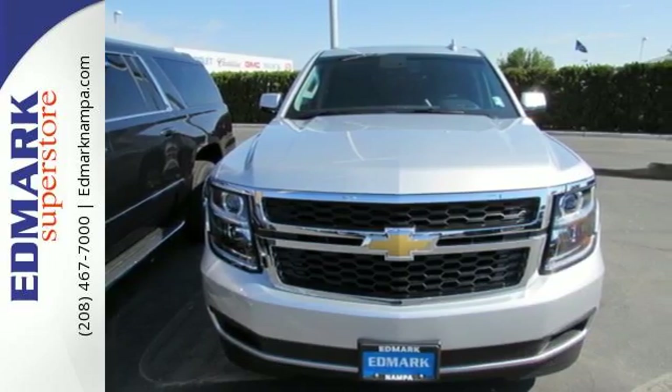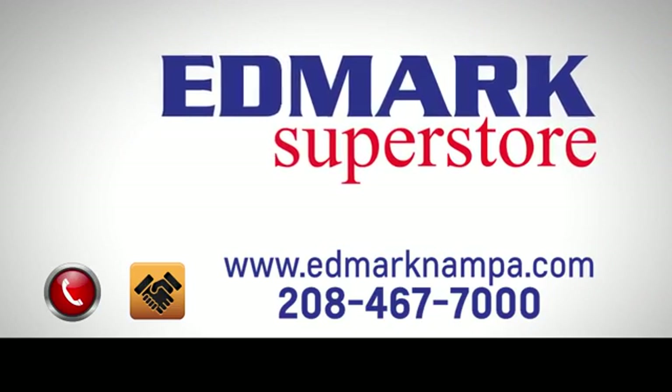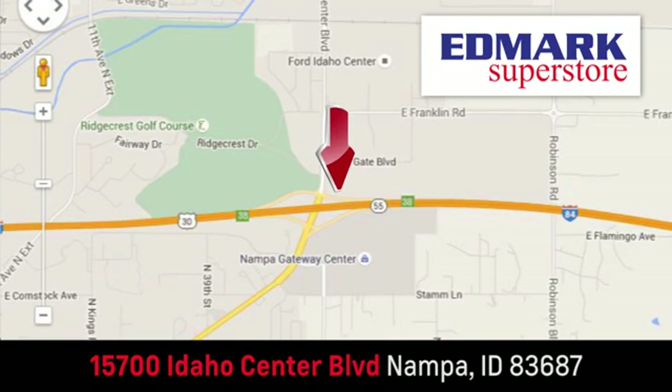Test drive it today. Fast, fair, and fun. Give us a call or stop by. We're conveniently located in the Idaho Center Auto Mall.